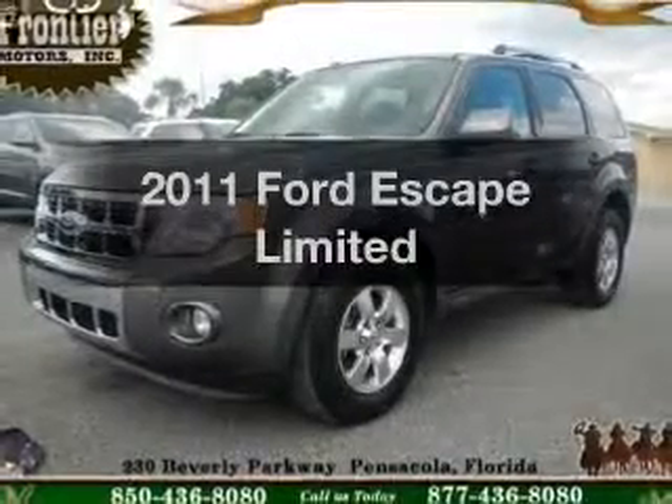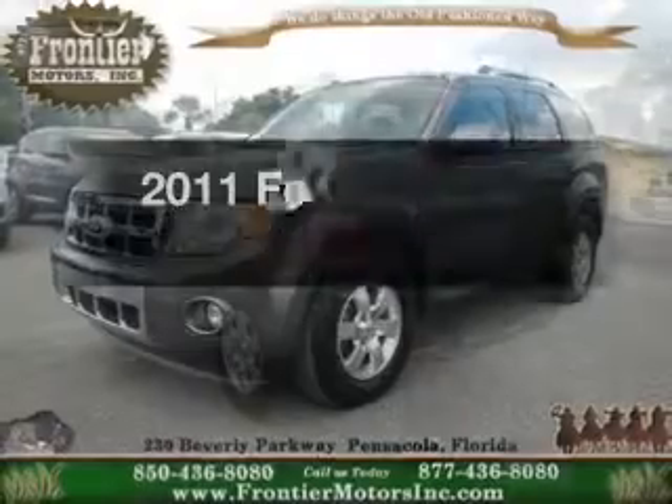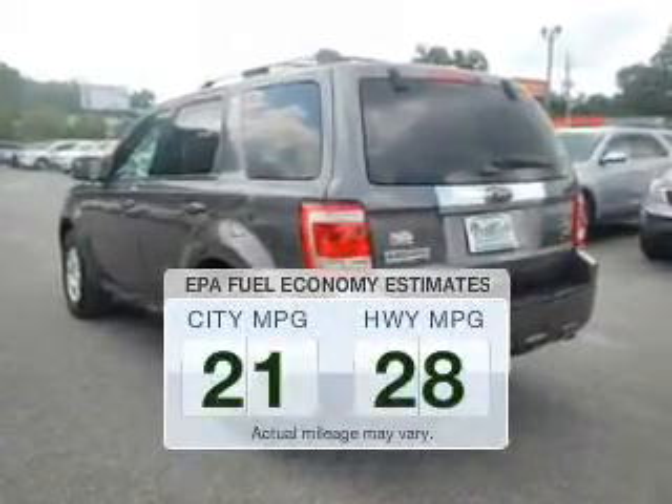Presenting the 2011 Ford Escape — everything you need under one roof with this great vehicle. In the city or on the highway, you'll spend less time at the pump with this fuel-efficient vehicle.